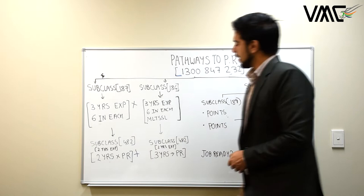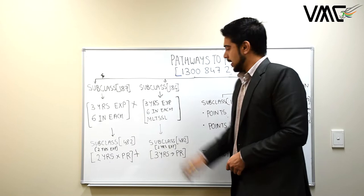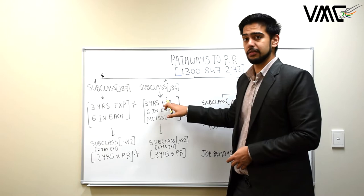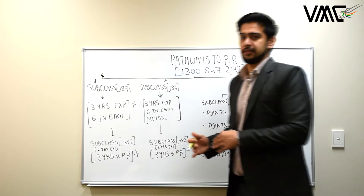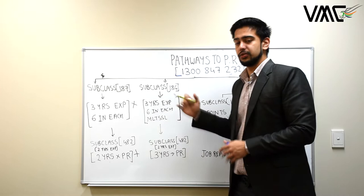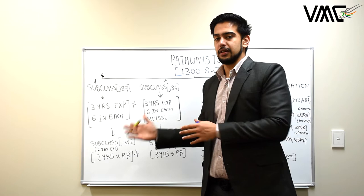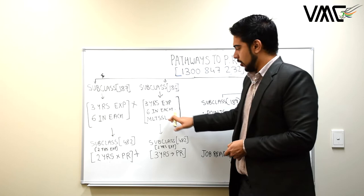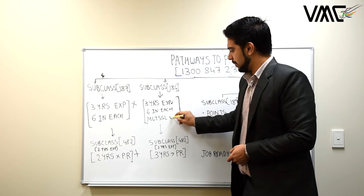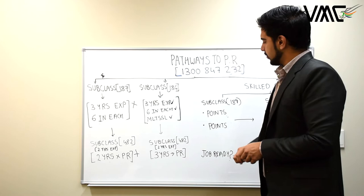Subclass 186 ENS is pretty much the same, but your occupation must be on the MLTSSL, not the STSOL. For example, if you're a cook or restaurant manager, you cannot do ENS subclass 186 due to rule changes from March 2018. You can apply for subclass 482 — the new 457 — work for three years, then apply for a permanent visa through the same employer. This has changed from two years to three years; previously on 457 you could apply after two years. Now your occupation must be on the MLTSSL, with three years of work and an IELTS of 6 in each to apply for subclass 186.